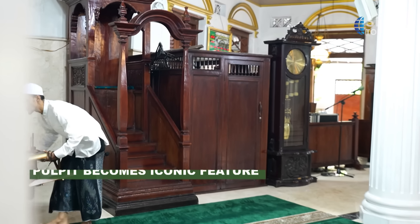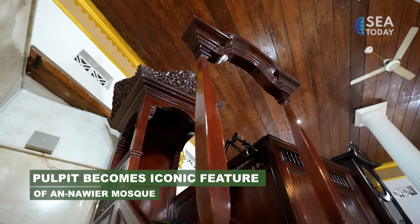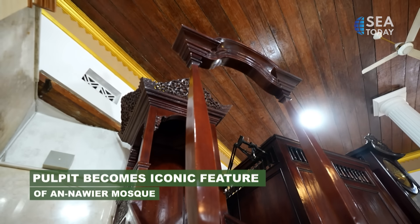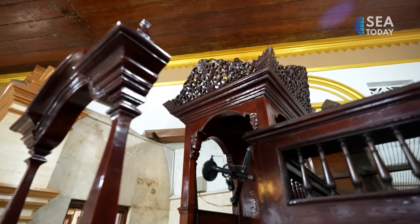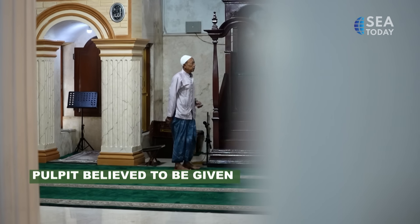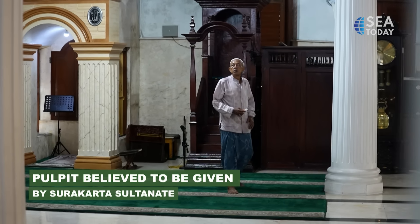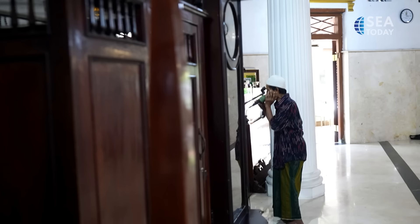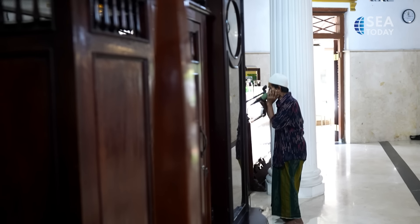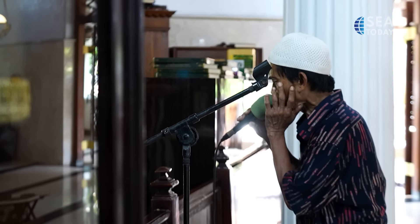Another iconic feature of Jami Al-Nawir Mosque is the pulpit. Some believe it was gifted by Kalimantan's Pontianak Sultanate, while many others agree it was a gift from Java's Surakarta Sultanate, as it is rich in Javanese ornaments. One can enjoy the perfect combination of local and European architectural features inside the mosque.